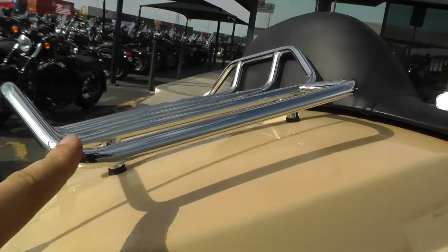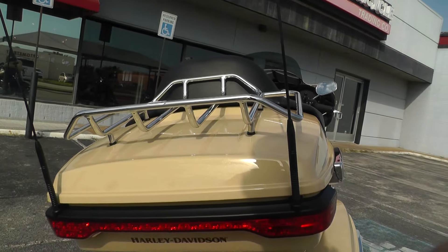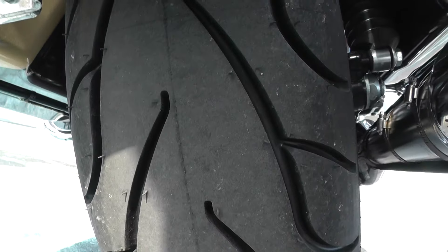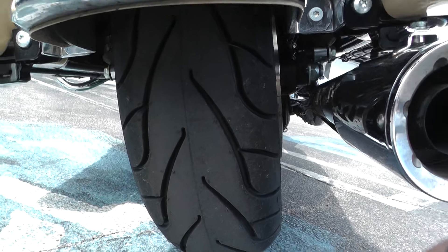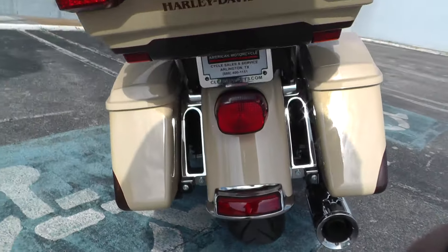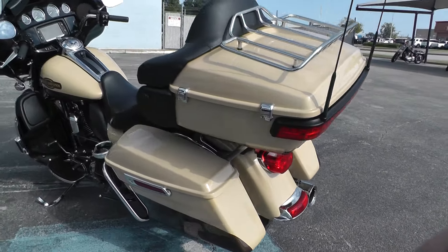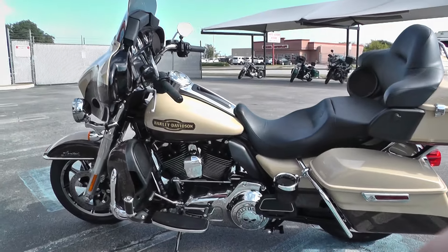You also got a big chrome luggage rack — a good spot to put a tent, duffel bag, or whatever you need. It's got a brand new Michelin Commander 2 tire on the rear, still got the hairs on it. This is one of our certified pre-owned bikes, so we do a multi-point inspection, a 15-mile test ride to make sure everything's working properly, then give it a professional detail.